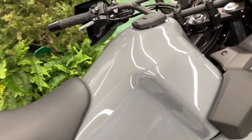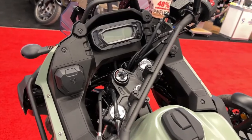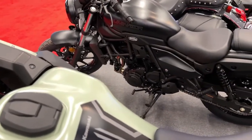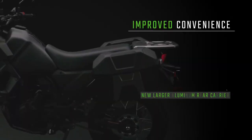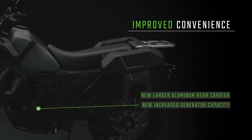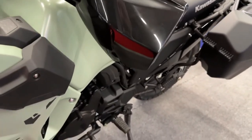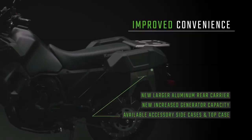The KLR650 is one capable partner that is ready to take riders anywhere they wish to go, and on whatever roads they wish to travel. The KLR650 is built to empower the riders' passion to escape and explore.